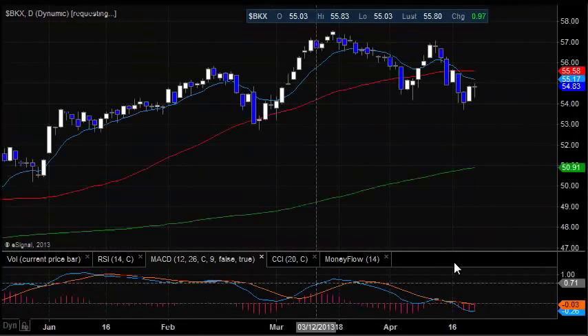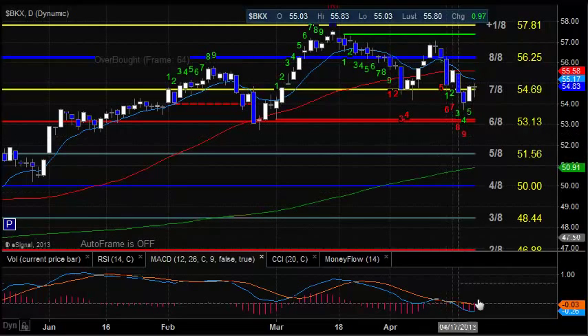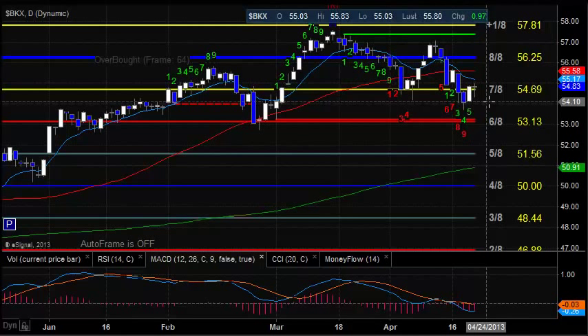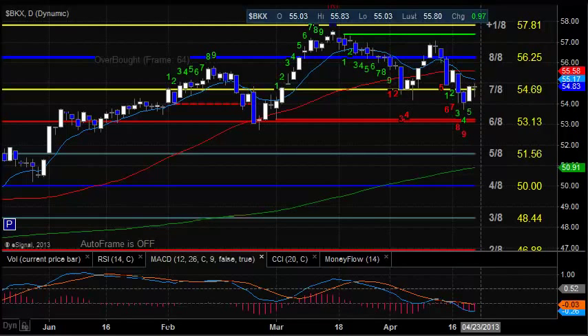The BKX was up today and reasonably strong, but is still kind of slugging and not really performing as it had. It definitely has some lower highs in place.